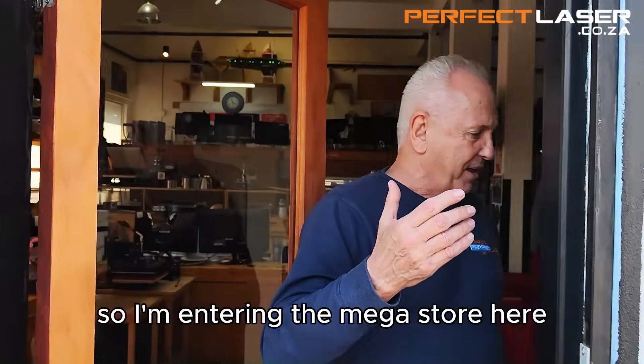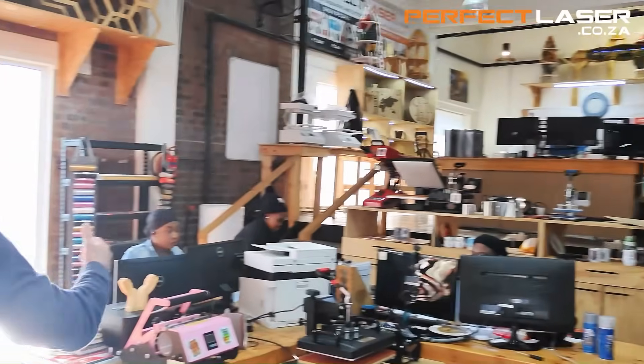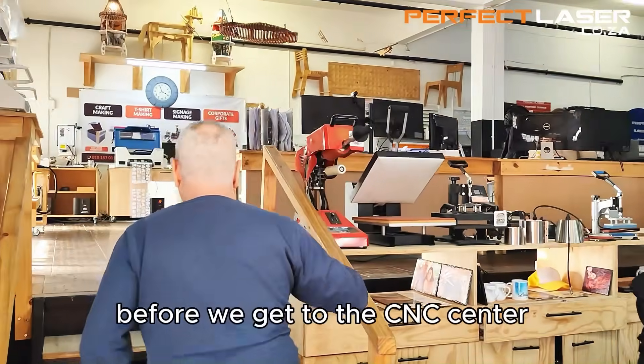So I'm entering the megastore here, which is our biggest branch inside of America. Let's just have a quick zoom around and see what can be seen in the megastore before we get to the CNC center.